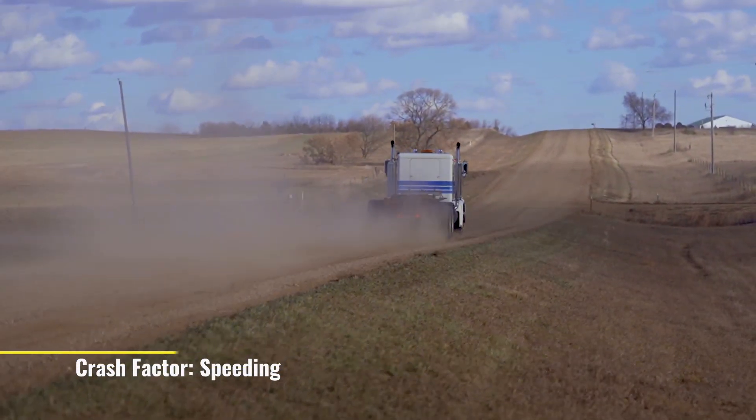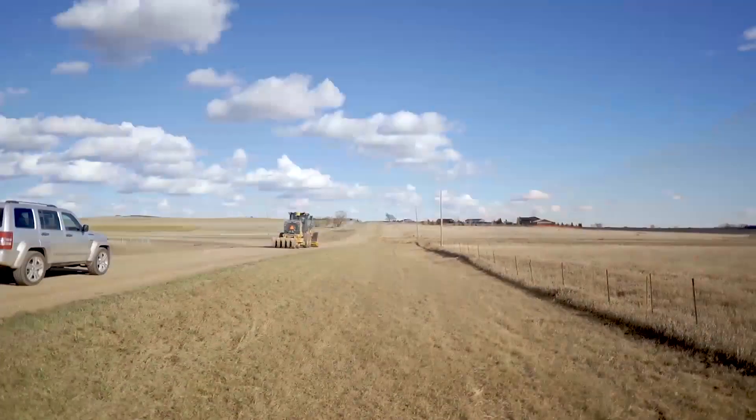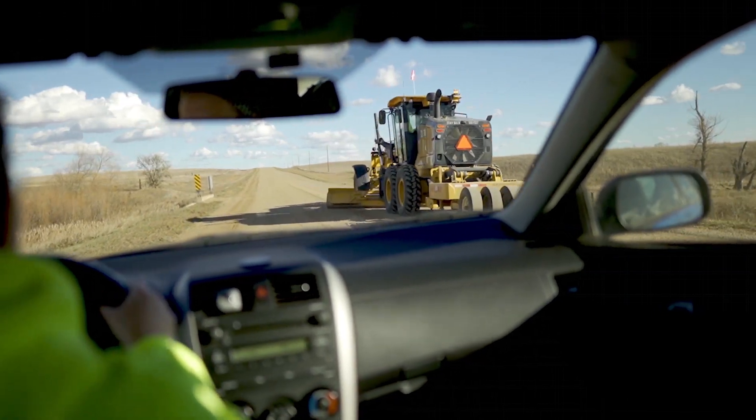Another problem is speeding. More than 41% of fatal crashes on unpaved roads in 2017 were related to speeding. Drivers come up on large agricultural equipment — slow moving, taking up a lot of the roadway — and it's very difficult to judge how fast they're coming up on that vehicle, and then, when they react to it, to either slow down enough or safely pass it.